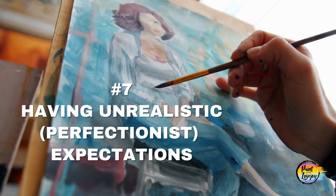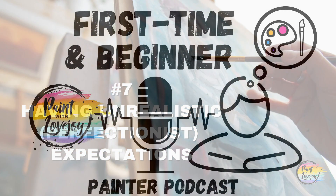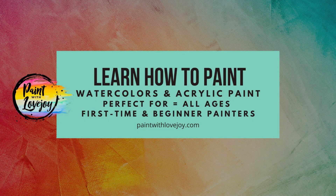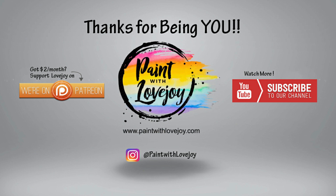Mistake number seven: having unrealistic expectations, also known as perfectionist expectations. It is not a good idea to expect too much from yourself when you first start out painting. Trying to make it perfect can make it harder to focus on learning and actually doing a good job. Instead of going for perfection, celebrate each success as you go and remember that it takes time and practice to get better. Focus on your progress, not perfection. Your idea of perfection will change the more you learn — as you learn more, what 'perfect' means will be redefined.